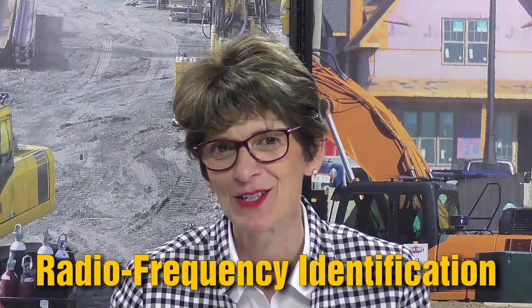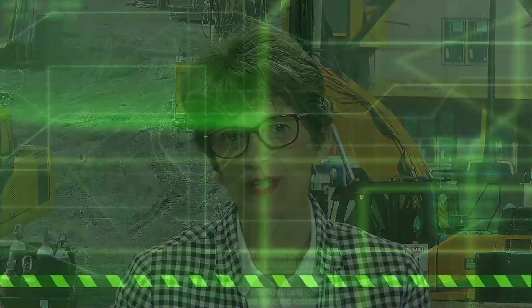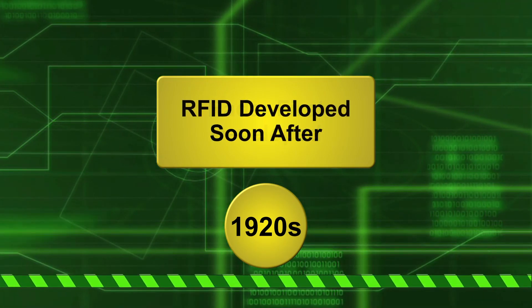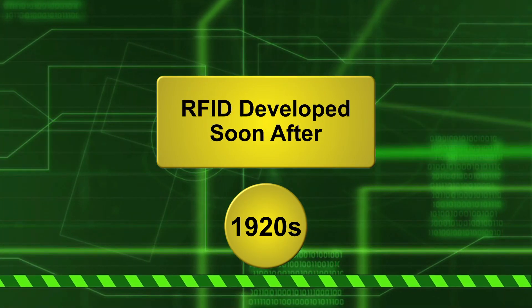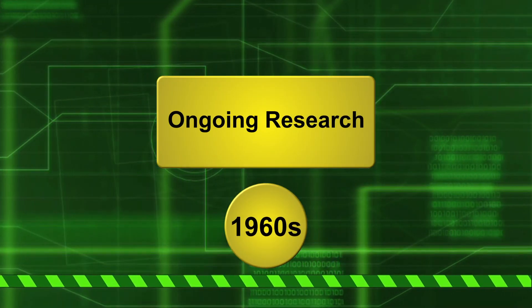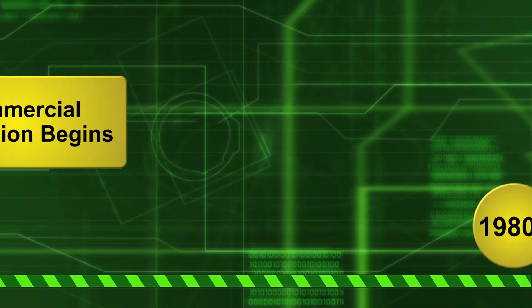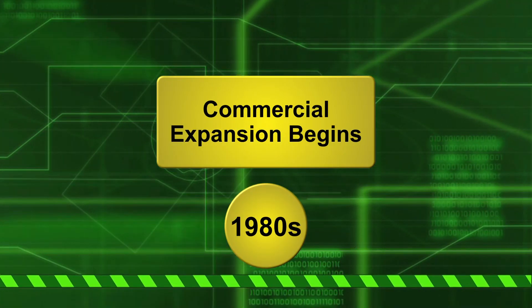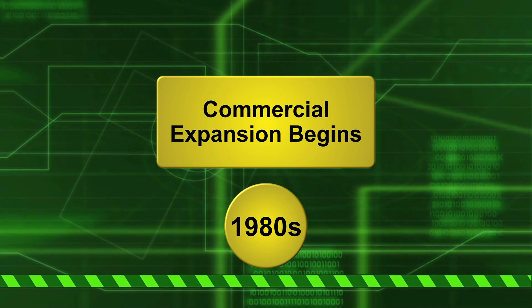Today's word of the day is RFID, which stands for Radio Frequency Identification, and it dates all the way back to the early 1900s. Radar was first developed in the 1920s and RFID was developed soon after that. In the next several decades, research was done to fine-tune the technology. Jump forward to the 1980s and commercial expansion begins — this is when things truly get exciting.